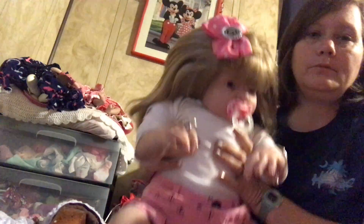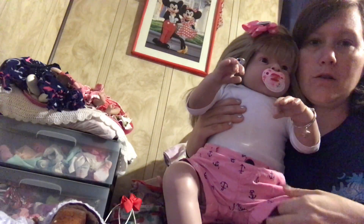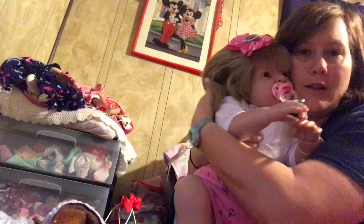But first I want to show y'all that I have all of my Reborns dressed for Sailor this morning. Since Sailor's theme is anchors, Georgia has on her little anchor shorts and a long sleeve shirt.